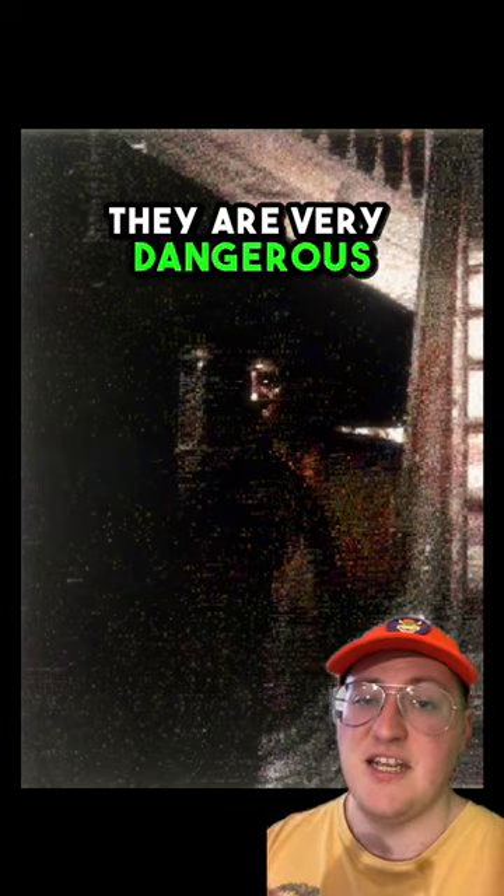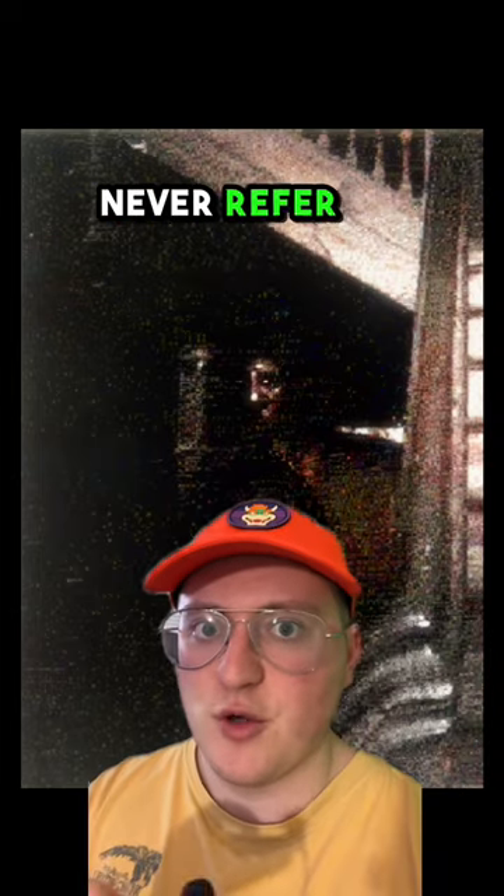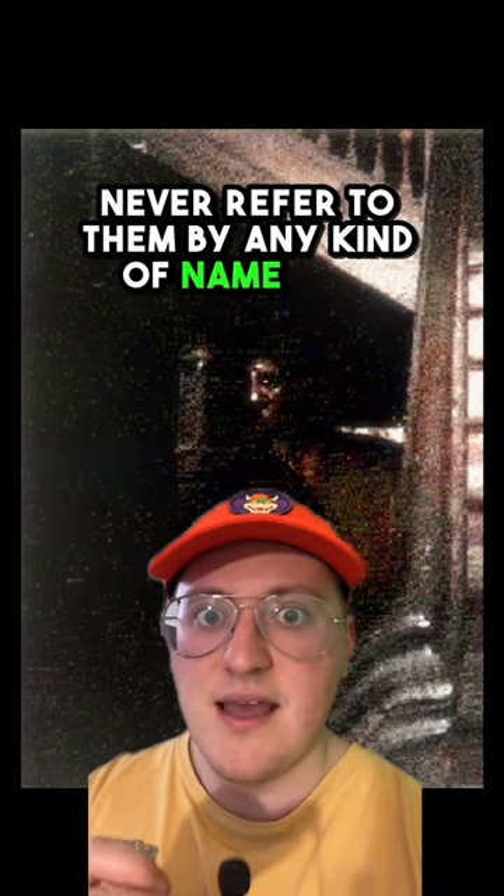And number 1, no question, is a Boggart. If you have one in your home, you just need to leave. They are very dangerous, they cause home damage, and most importantly, never refer to them by any kind of name. Ever.